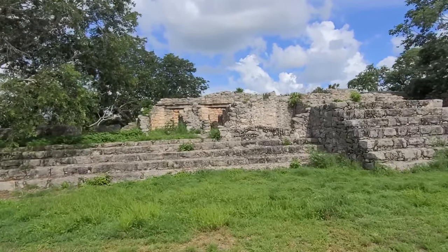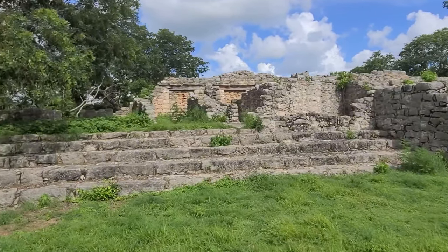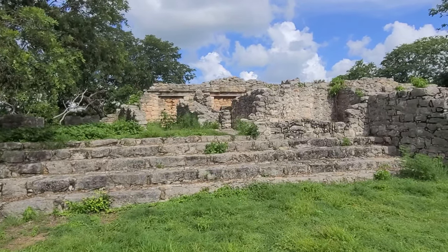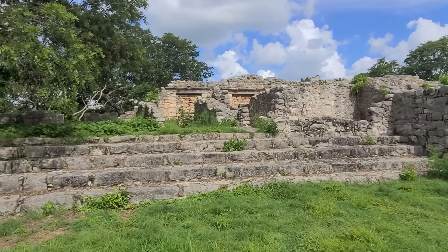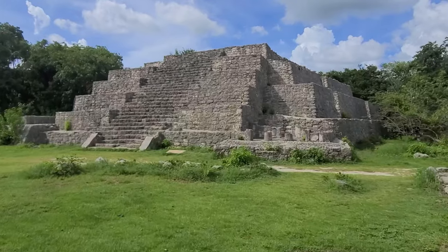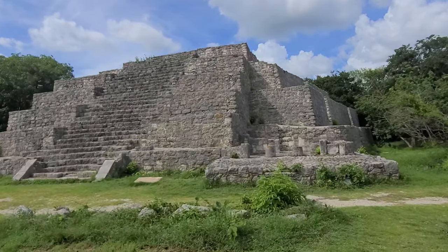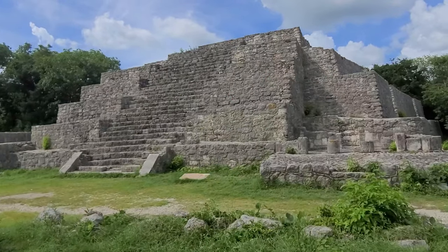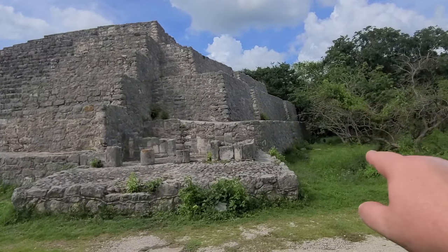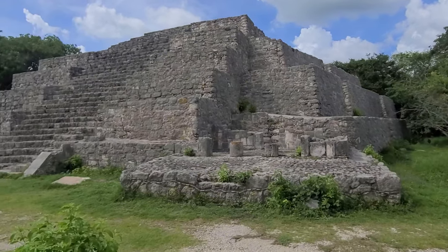This is a very old structure — one of the pre-Classic buildings, at least at its core, though it may have been built over later. This is the main pyramid of the site, and there would have been a small temple here. There's a staircase leading up as well as two side staircases that zigzag between the levels.